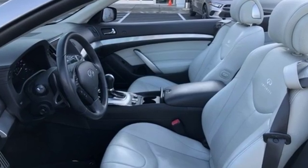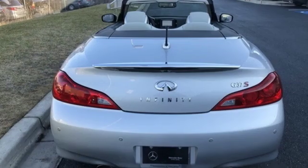This from Motor Trend: to sum up the G37 in a word, superior comes to mind.